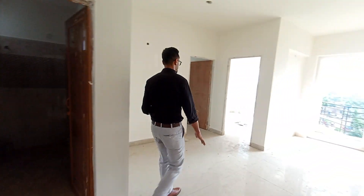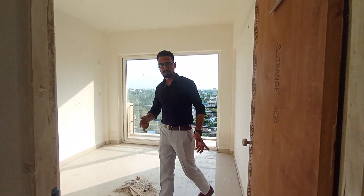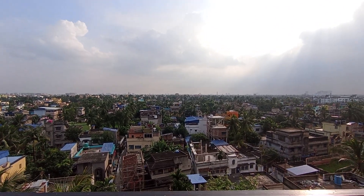Here we have our first bedroom, which is approximately 8 by 10 feet in size. Right beside it, we have another balcony. As mentioned, this project has 3 balconies, and one major thing — this balcony actually connects with the balcony of the living room.